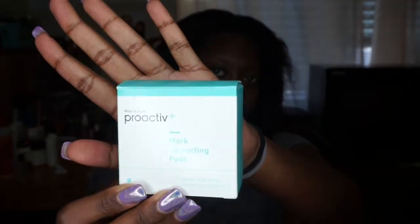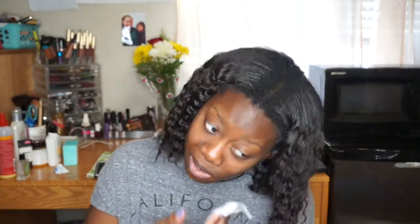That's it for my in-the-shower skin routine. When I get out of the shower, I use my Proactiv mark correcting pads because I have a lot of hyperpigmentation on the sides of my face and my forehead, so I focus on those areas. Then I go in with my tea tree oil and use it as a spot treatment for the active acne all around my face. Tea tree oil is very, very strong, so I literally just tilt the container, pour it over, and dot it on my troubled areas.